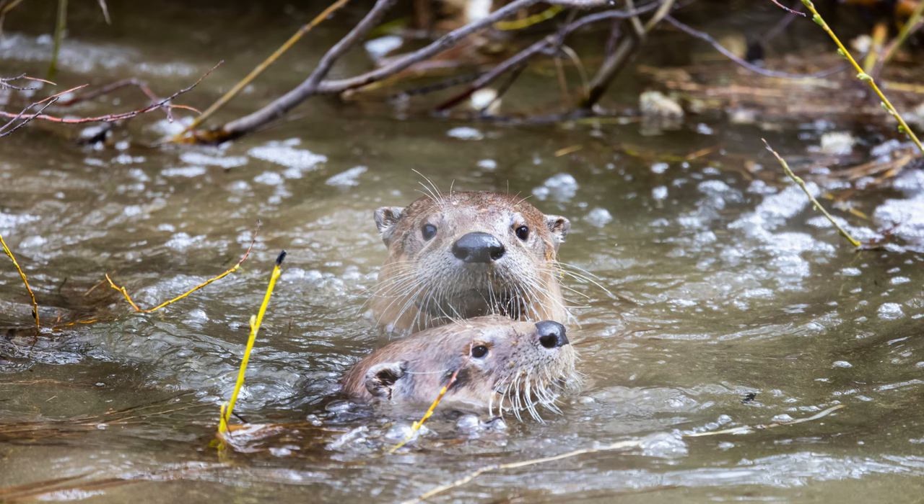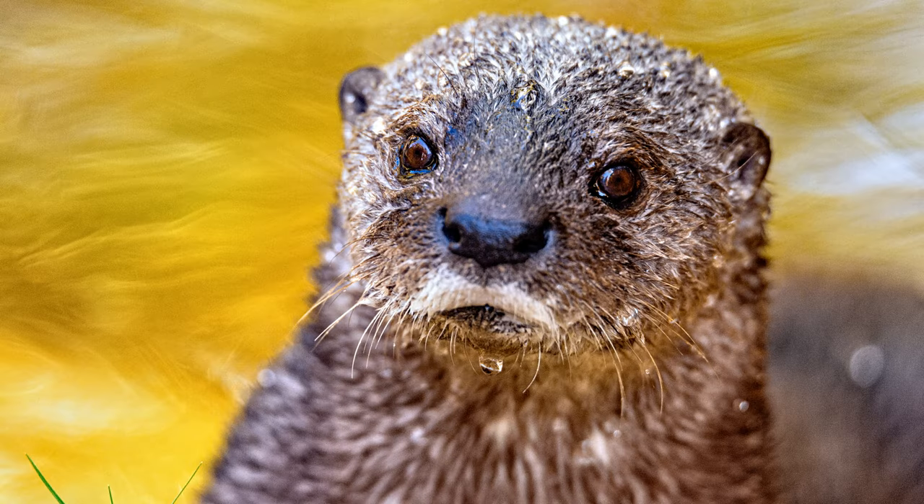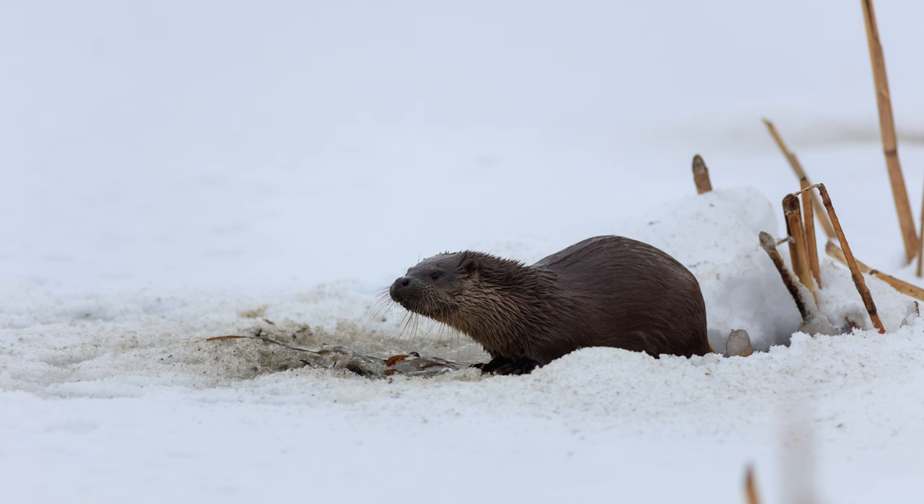Are you thinking about getting an otter? Let us know what you decide in the comments below. And if you know someone who's thinking about getting an otter, please share this with them. If you liked this video, don't forget to like and subscribe to our channel. Otherwise, have a great day.